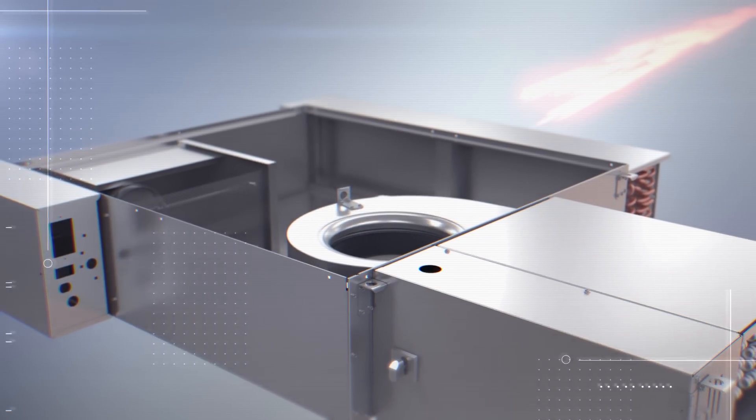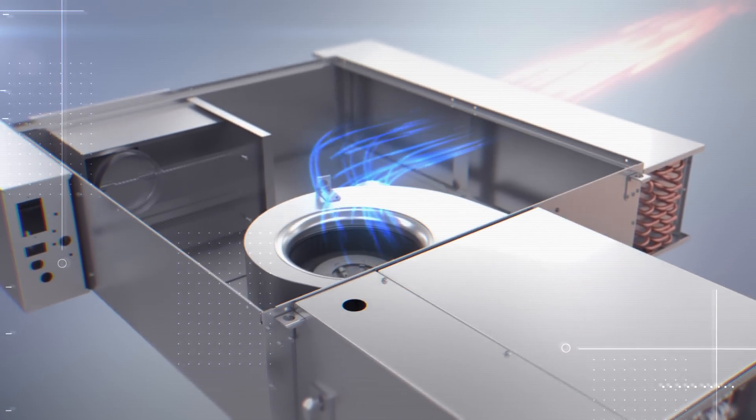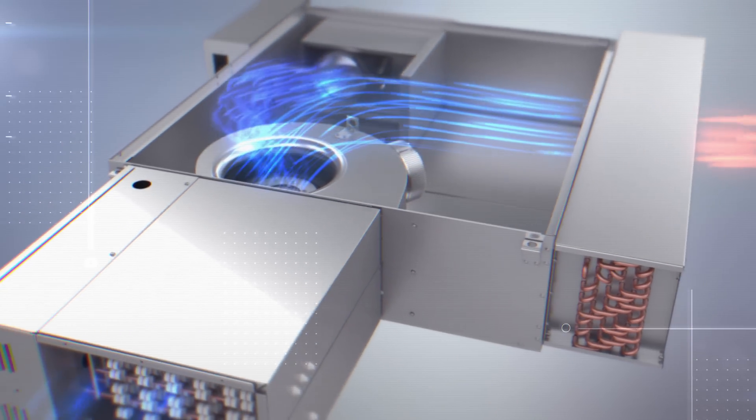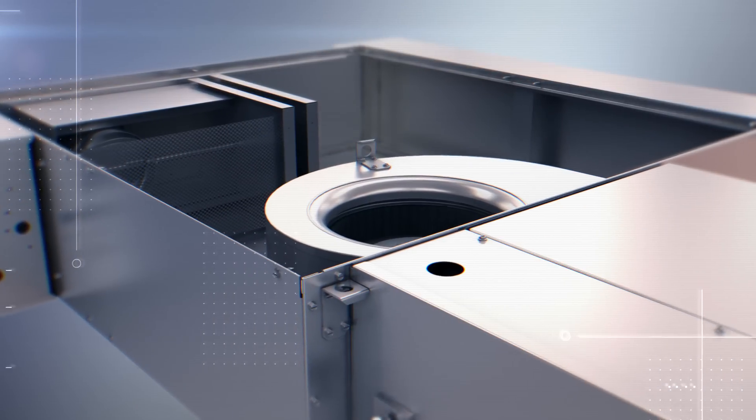The CoolSense system features the latest sensible cooling terminal unit. It delivers the precise amount of conditioned outdoor air to each zone, and it's versatile and suitable for many climates.